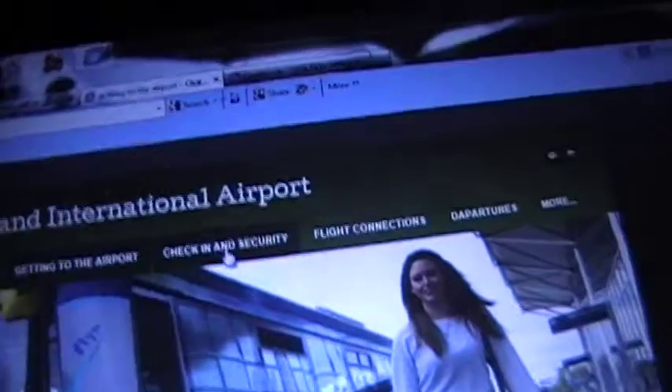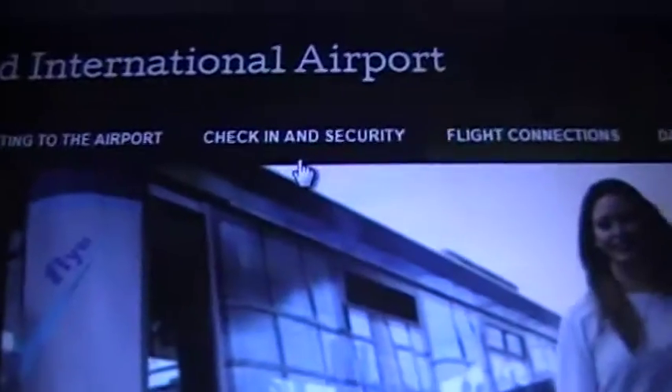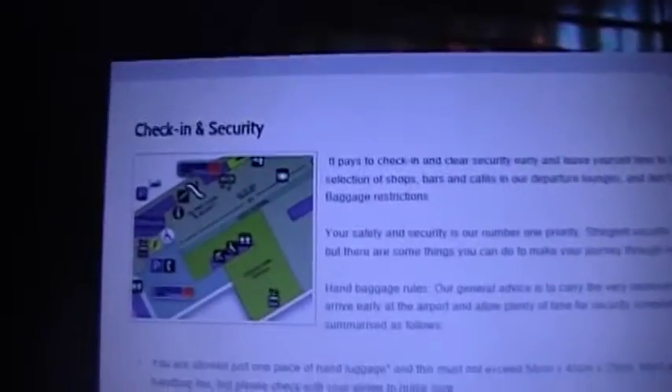Anyway, checking in security, which is there — let's click on that. As you can see, I'm on the Internet Explorer browser at the moment. It would be quicker if I was on Google Chrome, but I don't have Safari, which I wish I did because it's faster. Anyway, this is the checking in security page.